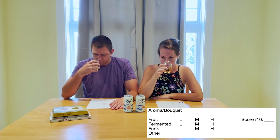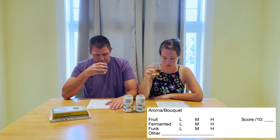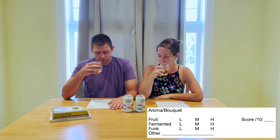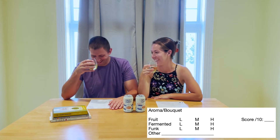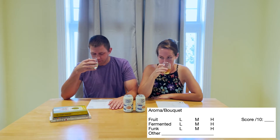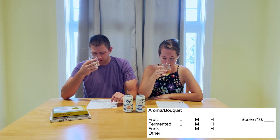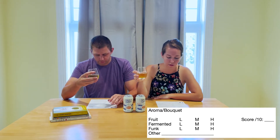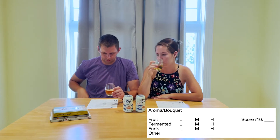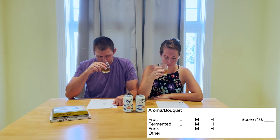Smells of apples. No funky fermentation-type smells, which we have smelled in some — definitely not in here. I just realized it was really hard for me not to take a sip. Very fruity. I would say it's on the higher end of fruit smell. I would say this is probably like a nine out of ten for aroma. The other categories here are fruit, fermented, or funk — and the only thing I have is fruit. There are no off, funky fermentation-type flavors.